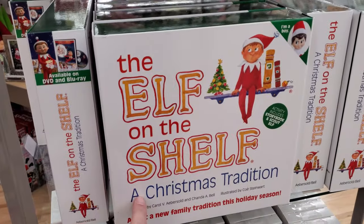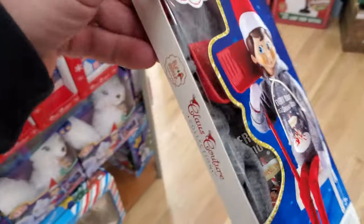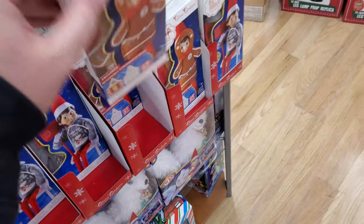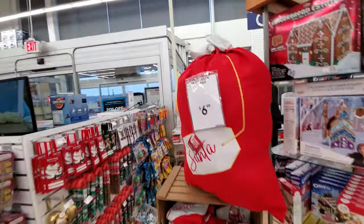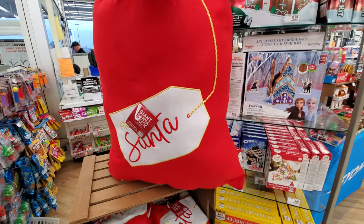They have the Elf on the Shelf game — boys and girls versions. What the heck are these accessories? It's literally a hoodie and a snow shovel. And this one over here is a cookie outfit. Wait — I almost missed this: a giant felt bag from Santa, and it's only $7! Look at that — that is awesome and that is giant!